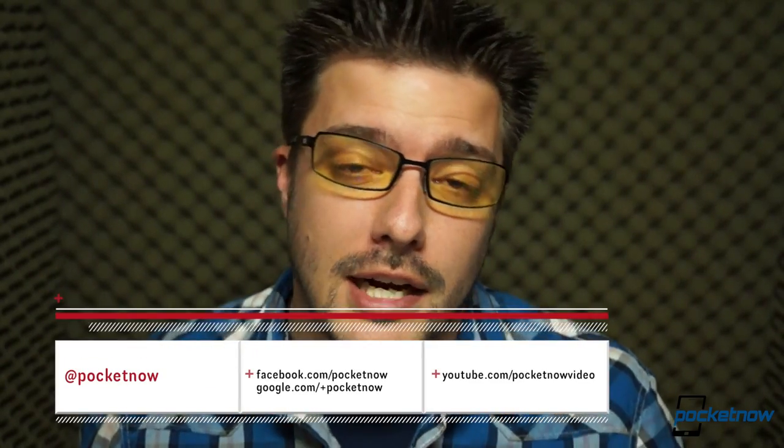Hope you enjoyed our nostalgic look at the Motorola i930. Be sure and subscribe to us if you don't want to miss future videos, check out our other throwback reviews here on YouTube, and visit us at pocketnow.com. Follow us in all the usual places, and thanks again for watching — we'll see you next time.